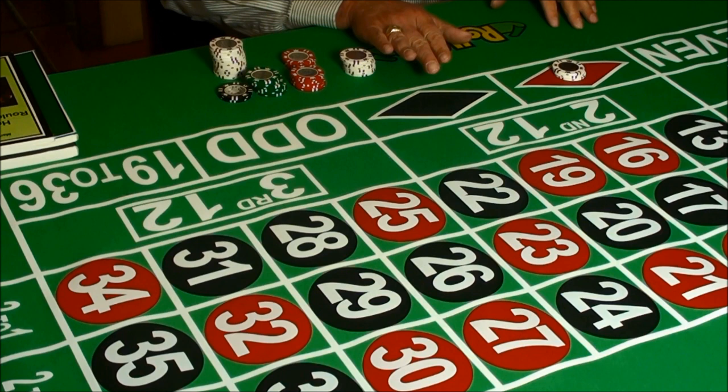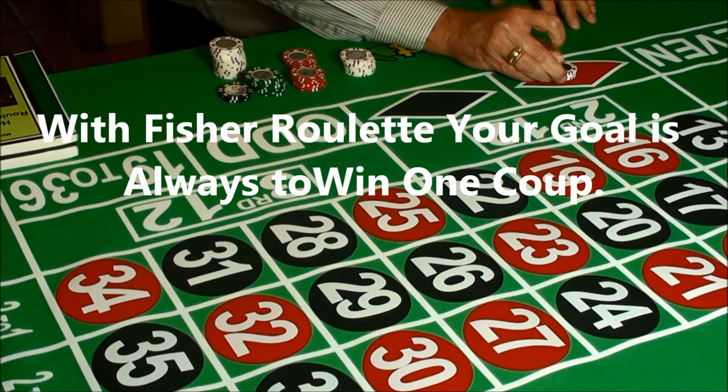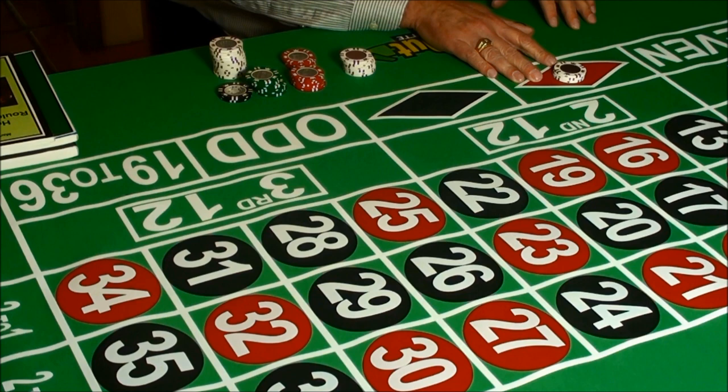With the Fisher strategy, your goal is to win a coup. Each coup has a separate set profit goal. Let's start with a really modest profit goal of $3. That's our profit goal for a coup, and we make a bet.